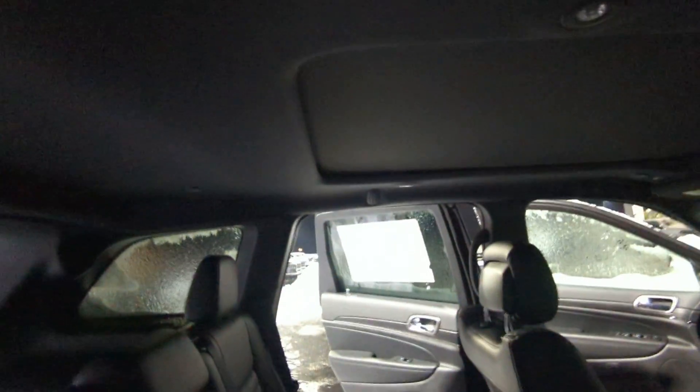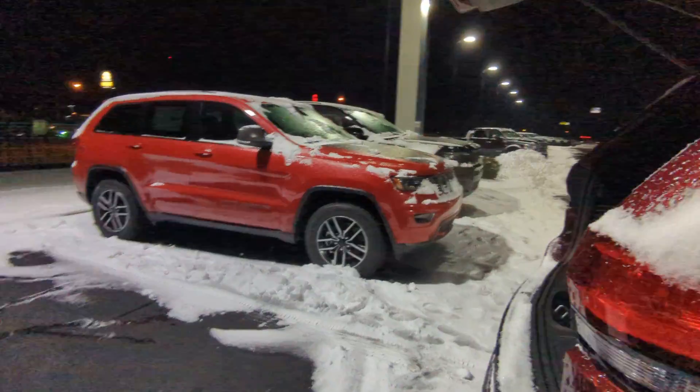These seats also do fold down all the way, so you have full flat storage all the way through. And as you can see up there, this does have the full panoramic sunroof, which is gorgeous. In the back you have tons of space — you can put tons of stuff back here and don't have to worry about running out of room.